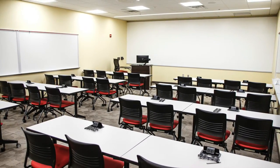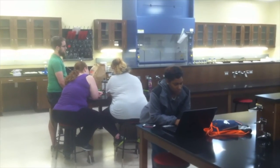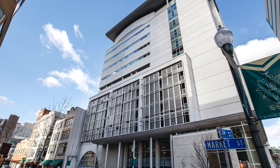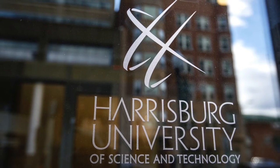When it's completed, University President Eric Dar said the university will almost immediately once again be at capacity, leaving school officials to start planning for the school's future.